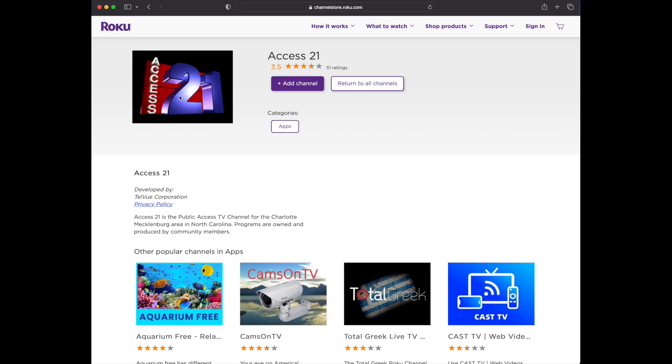To find Access 21 on Roku, open up your Roku app, go to the channel search bar, and search for Access 21, and add it to your Roku channels.